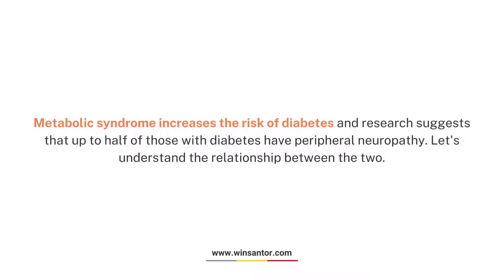Metabolic syndrome increases the risk of diabetes, and research suggests that up to half of those with diabetes have peripheral neuropathy. Let's understand the relationship between the two.